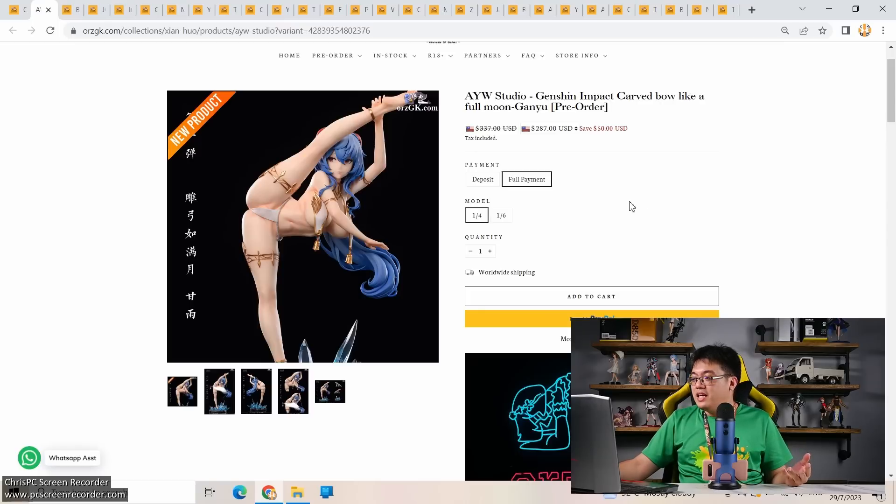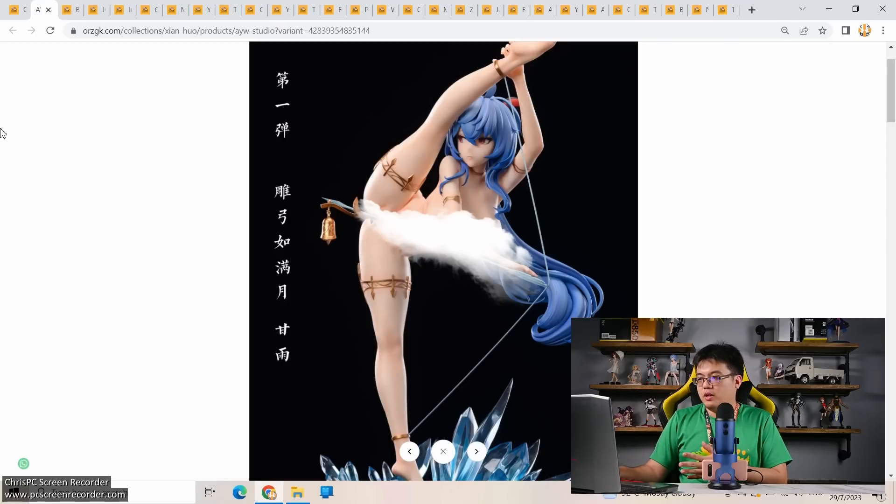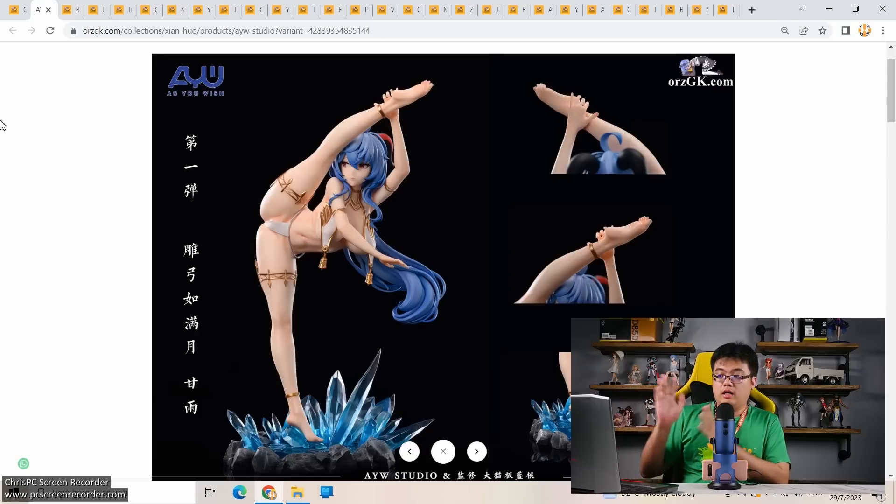From AYW Studio: Ganyu from Genshin Impact — I know we've had many Ganyu figures already, but the interesting part here is the pricing. The figure looks great, and at 1/4 scale she's only 287 US dollars — not far off a Freeing 1/4 scale price. You can also get her at 1/6 scale for a more modest 125 US dollars. The face looks great — anime-style, which I prefer over realistic human-like faces. Castoffable of course — that's a main reason for buying third-party resins.